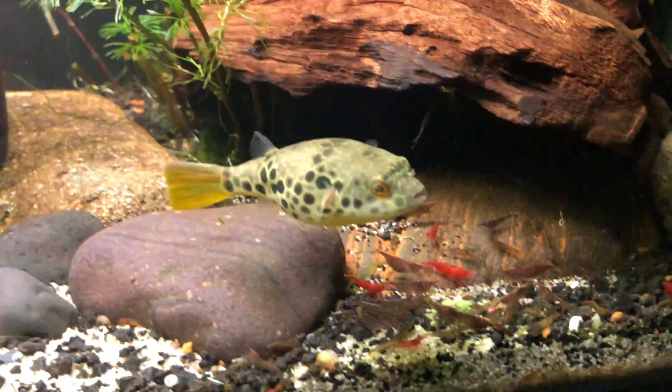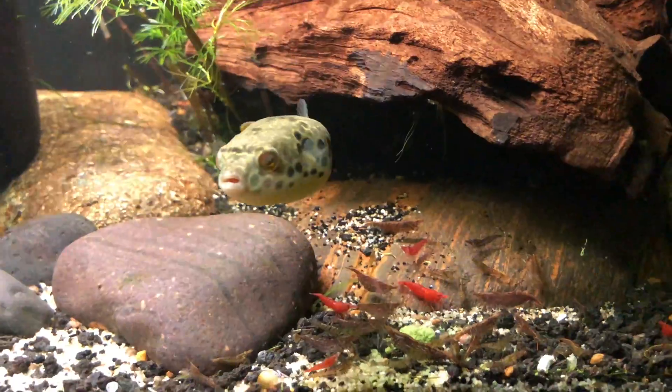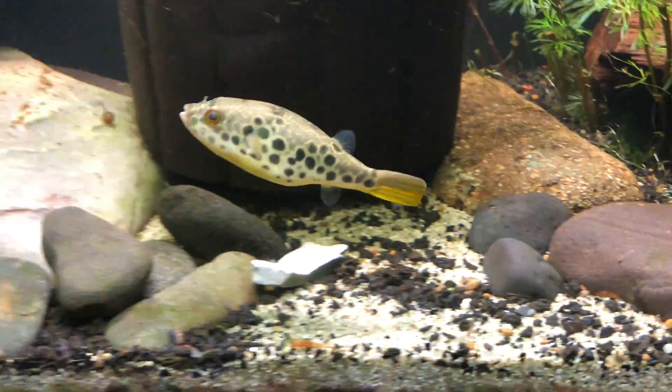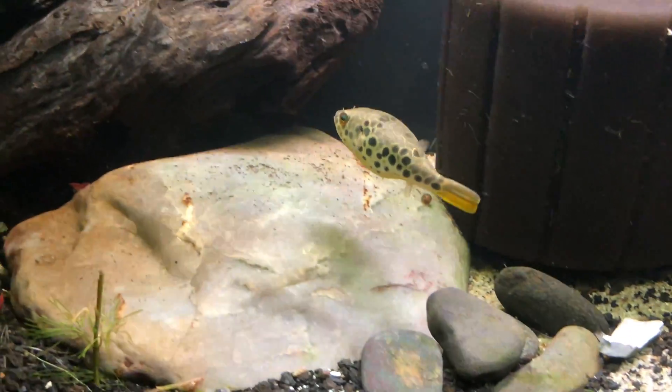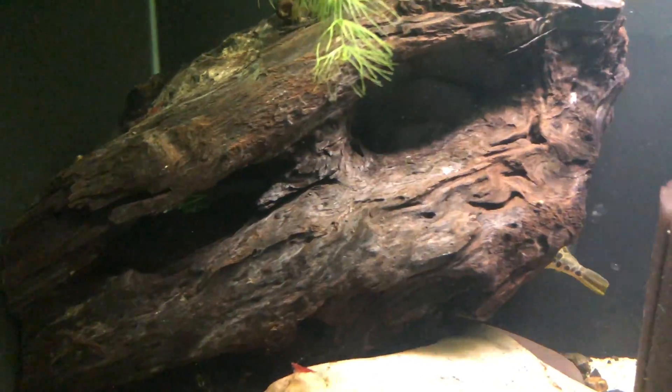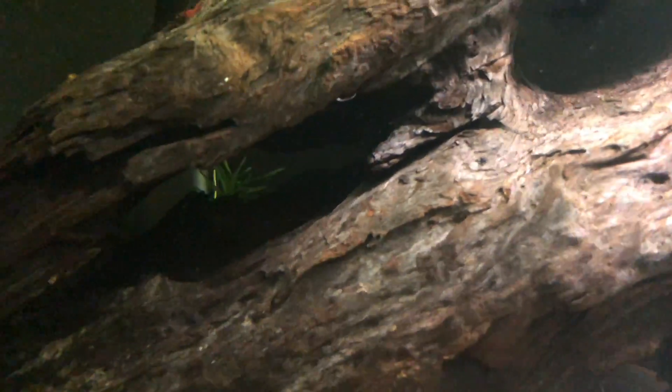Here he is again — about a week into him being alone. I got so worried about it, tested the water, did the whole thing, and ended up moving him back just because I didn't want him stressed.